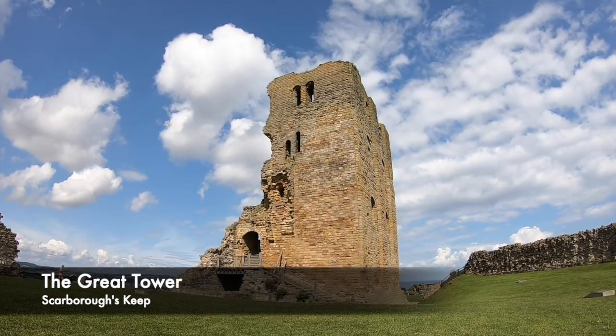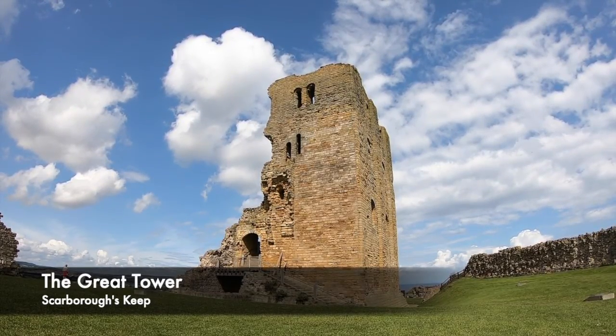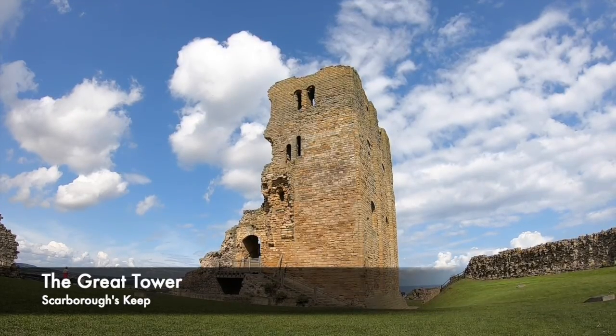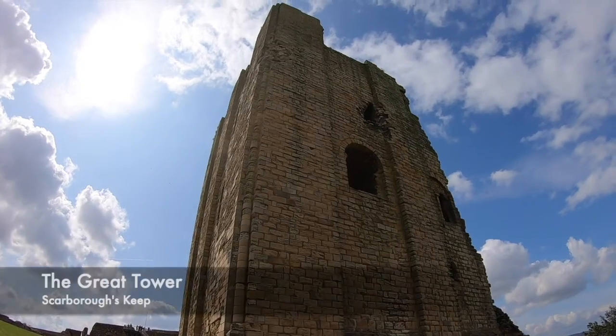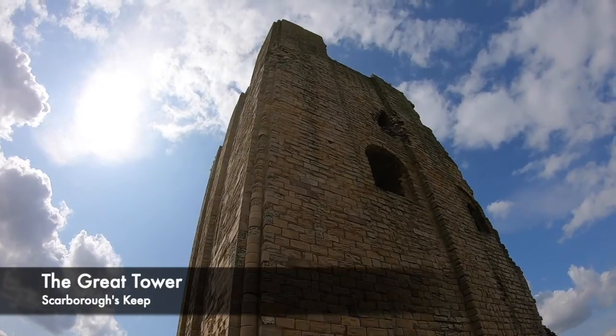The three story keep was built between 1159 and 1169. For centuries, the castle would become an important strategic position for the kings of England. In 1312, the castle was the scene of Piers Gaveston, Edward II's favourite noble's capture, of which he was then executed.